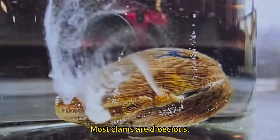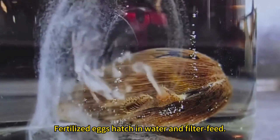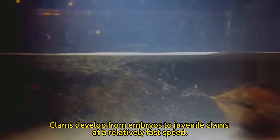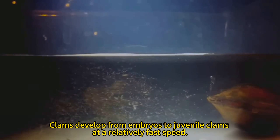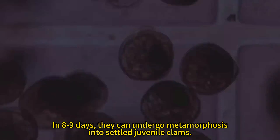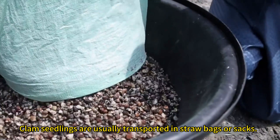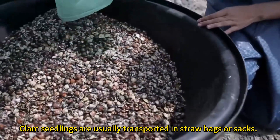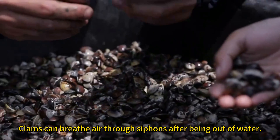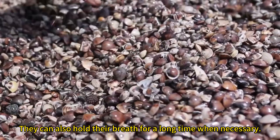Most clams are dioecious. Fertilized eggs hatch in water and filter feed. Clams develop from embryos to juvenile clams at a relatively fast speed. In eight to nine days, they can undergo metamorphosis into settled juvenile clams. Clam seedlings are usually transported in straw bags or sacks. Clams can breathe air through siphons after being out of water, and can also hold their breath for a long time when necessary.